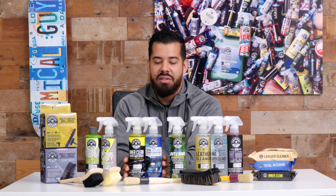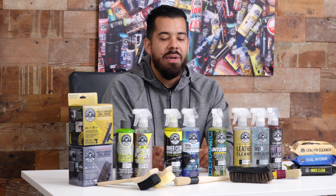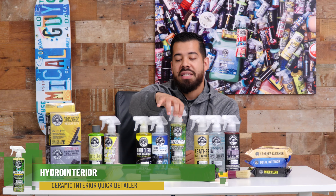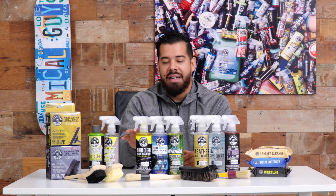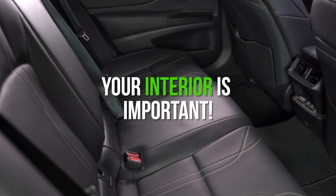Just a microfiber towel — no brush needed, just spray, wipe, and you're good to go. If you want to take it a step further, we also have our Hydro Interior, which is a ceramic interior quick detailer. Just like Total Interior and InterClean, this product infuses the properties of ceramic SiO2 protection into it.